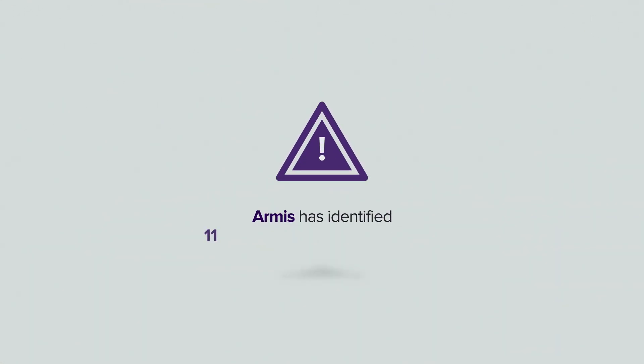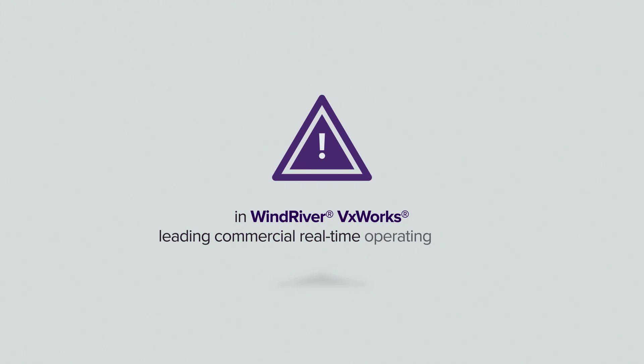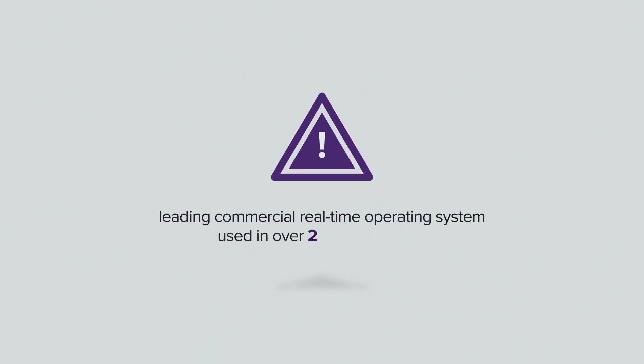Armis has identified 11 critical zero-day vulnerabilities in Wind River's VxWorks, the leading commercial real-time operating system, used in over 2 billion devices. Dubbed Urgent 11,